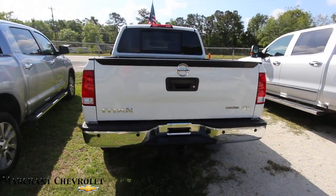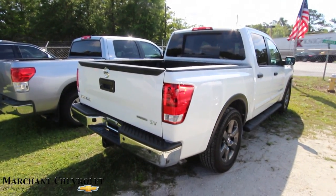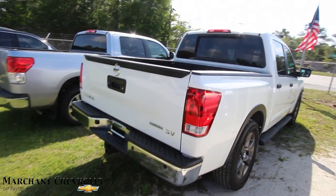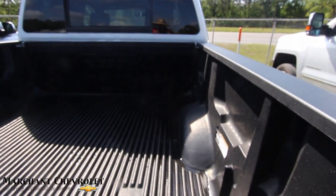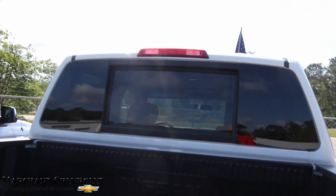The Nissan Titan is not a bad looking truck. It's got a backup camera on the back, tow package, and backup sensors. The body is nice and clean — I'm looking at it and I don't see any scratches, dents, dings, or imperfections on the exterior. The bed liner is looking good too.